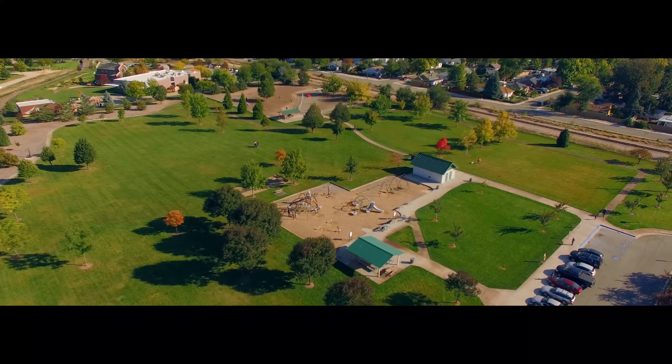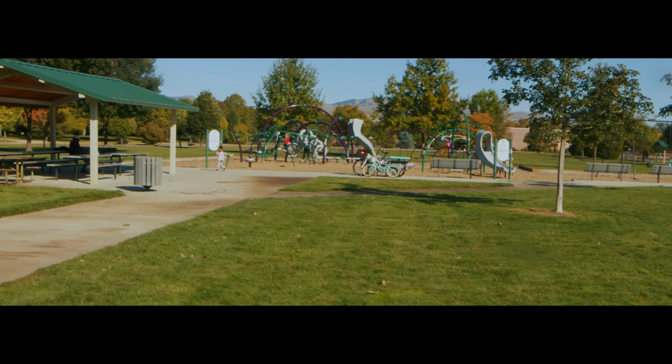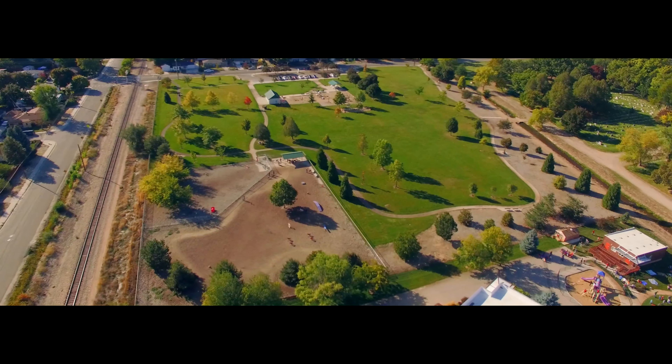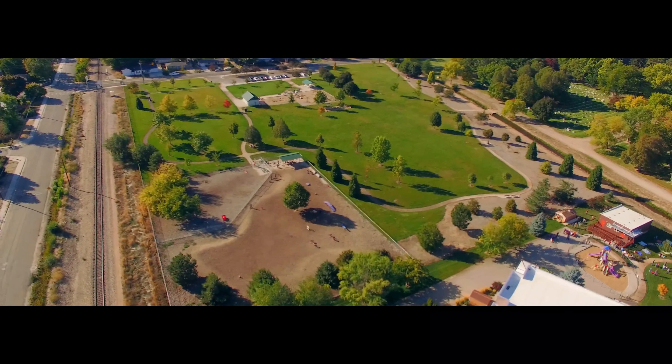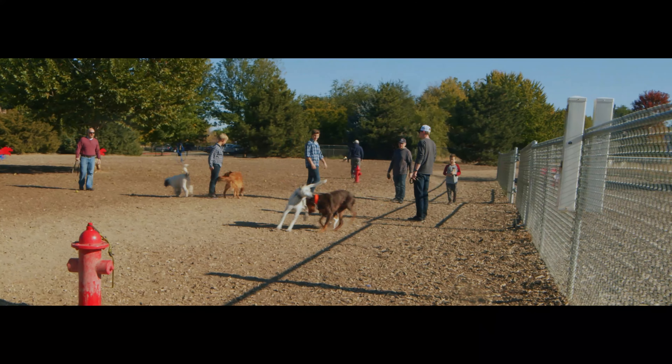Morris Hill Park, one of Boise's most unique parks, is located on the Bench. In addition to wide open grass fields, playgrounds, and canopies, is the Dog Park — an acre of land dedicated to your furry family members and their neighborhood friends.